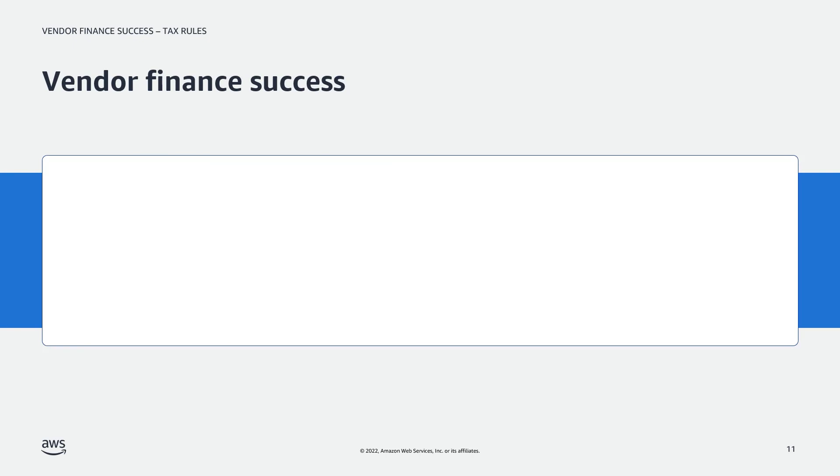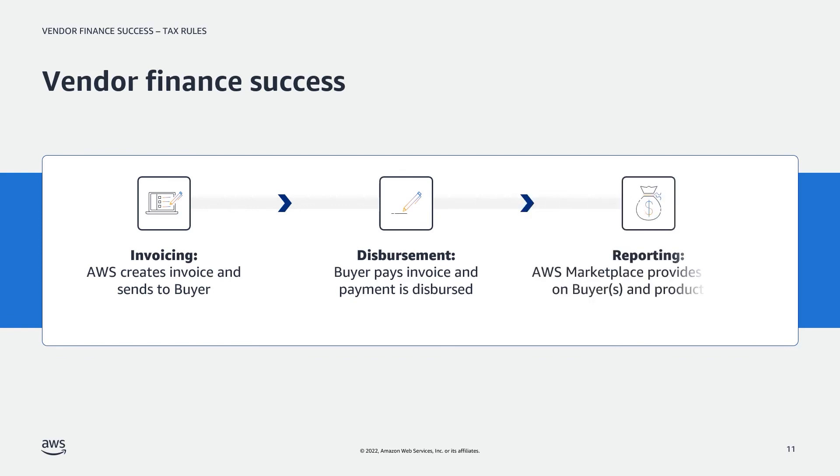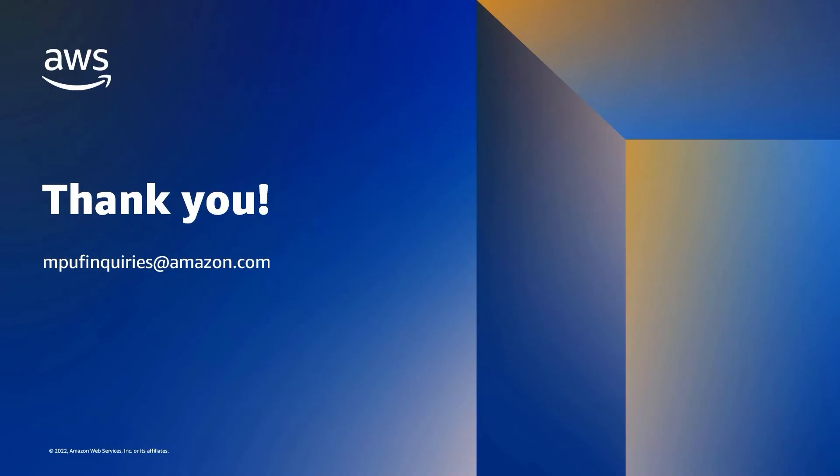To summarize, there are three key steps for vendors once a private offer is accepted: invoicing, disbursement, and reporting. In this video, we discussed the invoicing process. You can check out our other videos related to disbursement and reporting, and also feel free to reach out via email to mpufinquiries@amazon.com. Thank you so much.